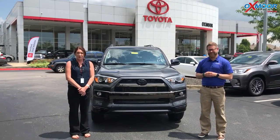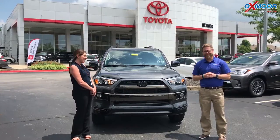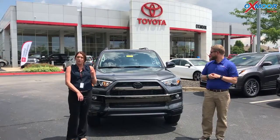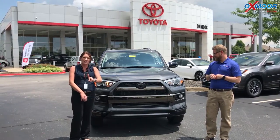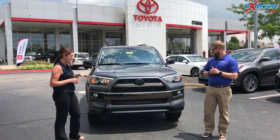Hey guys, it's Gabrielle with Oxmoor Auto Group here today at Oxmoor Toyota. I have Chuck Schumann here with me. Chuck's going to go over a couple of features on the 2019 Toyota 4Runner. It's a Limited, but what's special about this one is it's the Nightshade Edition — beautiful with these blacked-out accents.